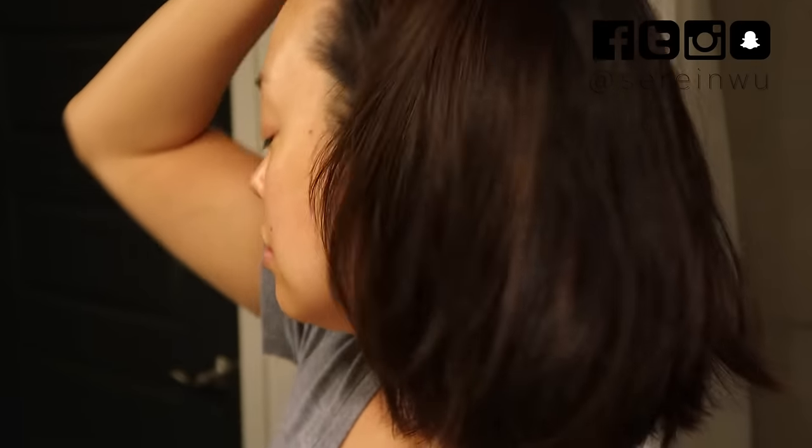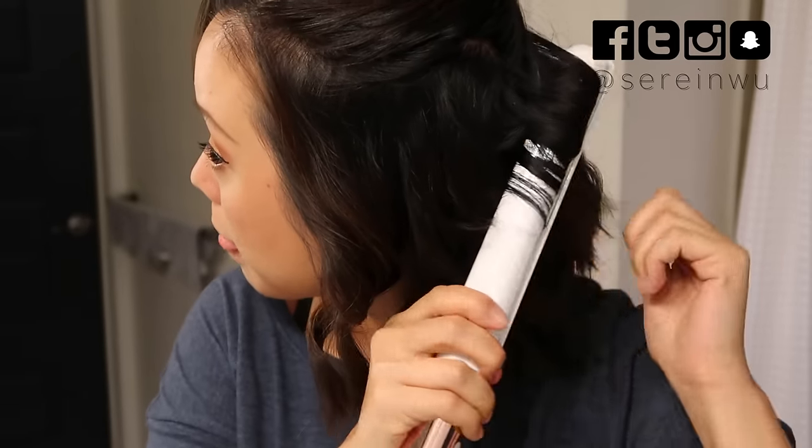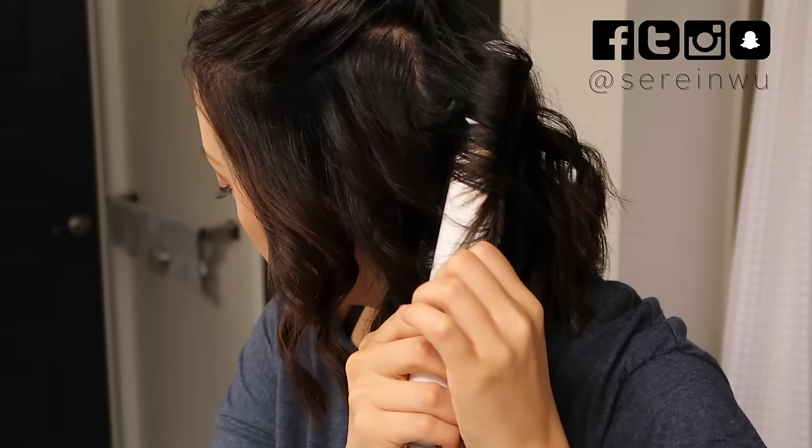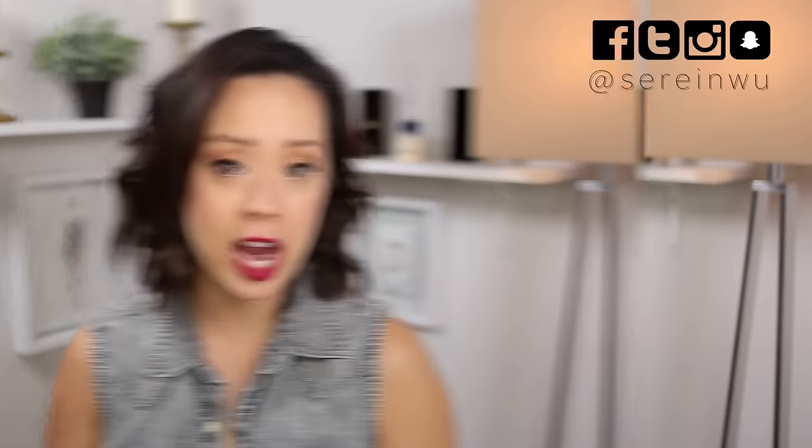I try not to use both a blow dryer and a straightener at the same time. Usually I like to let my hair air dry as much as possible, then go in with a blow dryer to give it volume, and then go in with my straightener to do my typical signature waves. All three of these products work together to help keep my hair healthy, protected, and nourished without any harmful chemicals or harsh ingredients that could cause more damage.